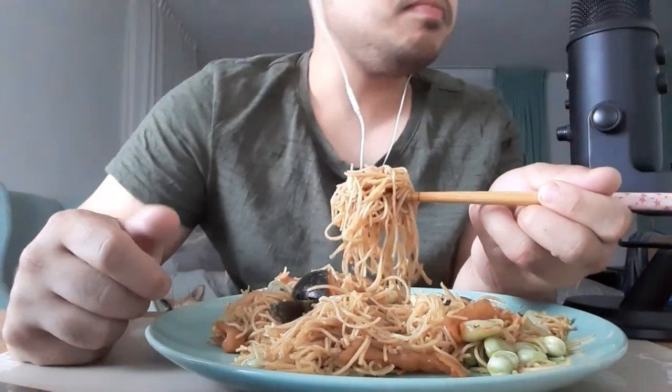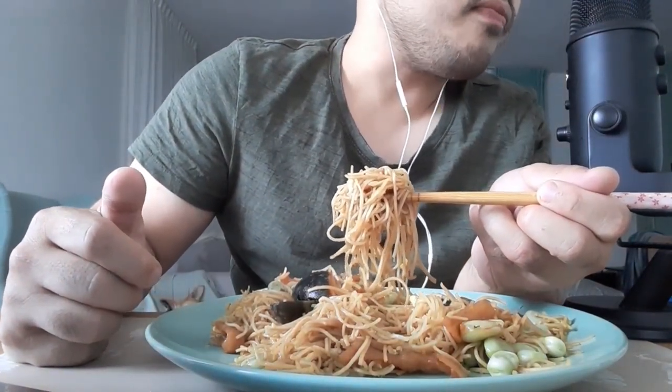Very delicious! The creamy egg — century egg. I used tin noodles for this dish, and I put in some oyster sauce.